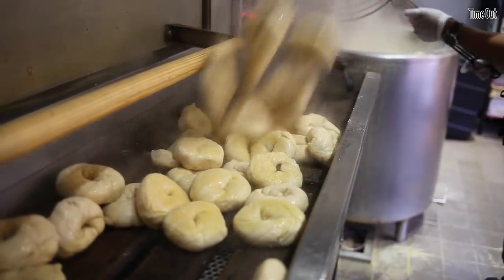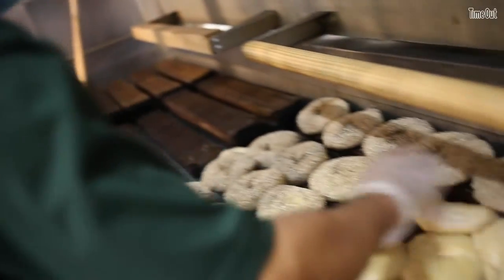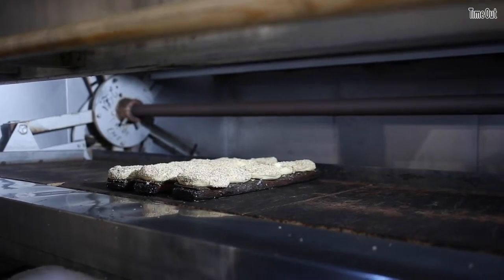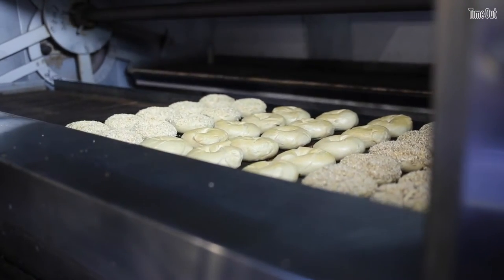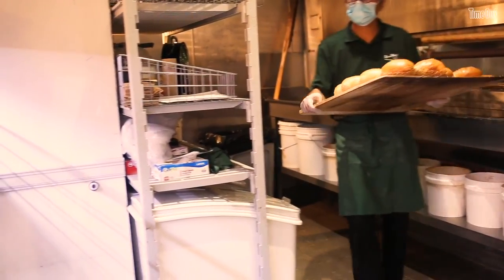Then they're placed on our wooden planks, and that's when we actually sprinkle the seeds all over them. Then they're placed in the oven — we have a rolling oven that goes at 450 degrees. Then they're taken out, ready to go, fresh straight out of the oven.